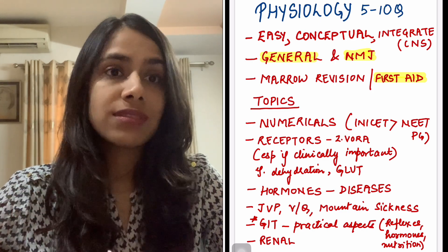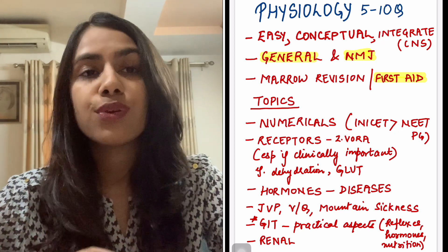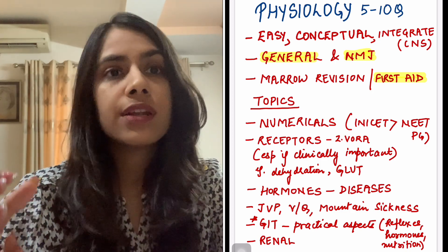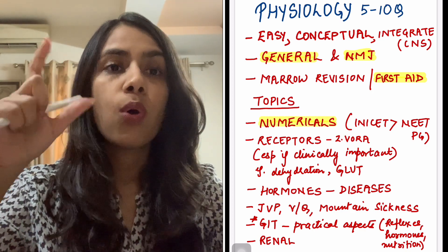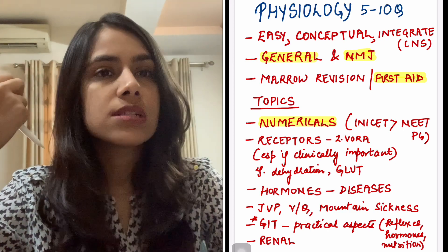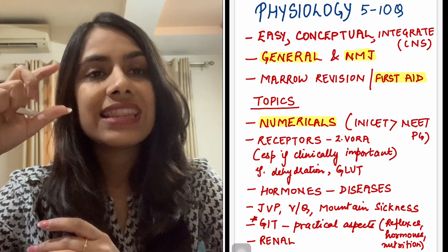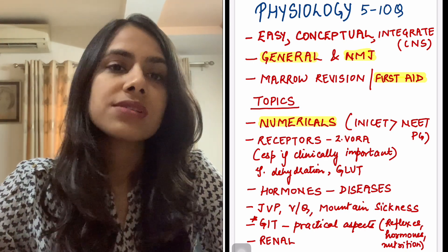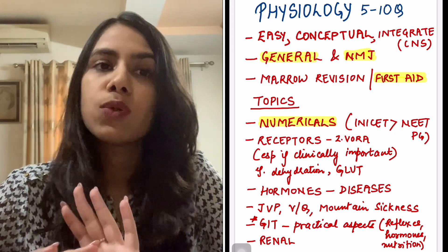With about 40 days to NEET PG, I would not recommend picking up an entire book like First Aid and trying to read it now. Only if you've done it before is it a good revision source. Some topics in core physiology worth touching before the exam: one is numericals. Although INICET asks more of them, one or two numericals can appear in NEET PG — last year one came on sodium deficit. These are mostly from general physio and calculation is not much if you know the concept.